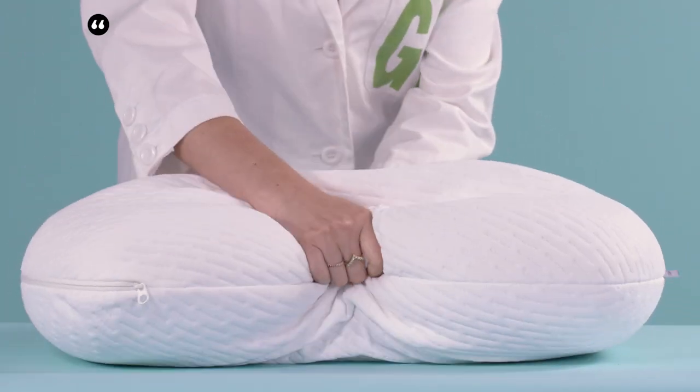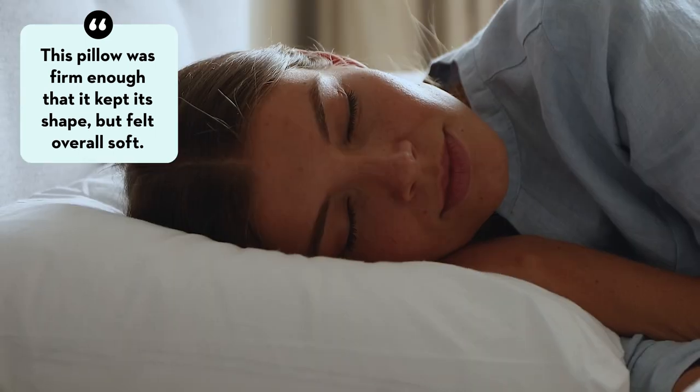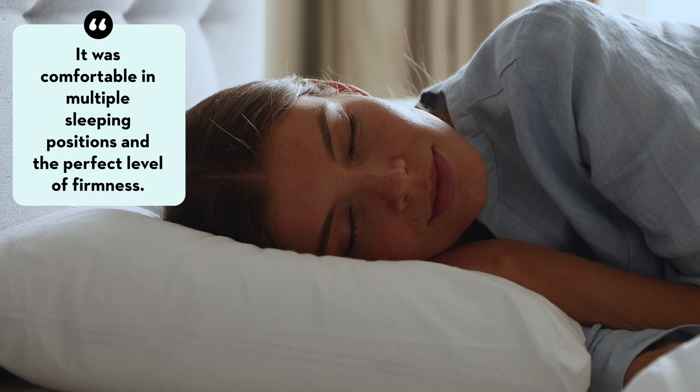Tester praise included comments like: this pillow was firm enough that it kept its shape, but felt overall soft. And it was comfortable in multiple sleeping positions and the perfect level of firmness.